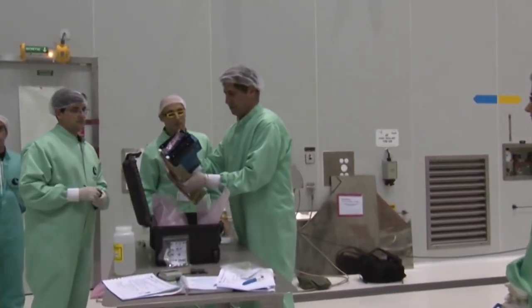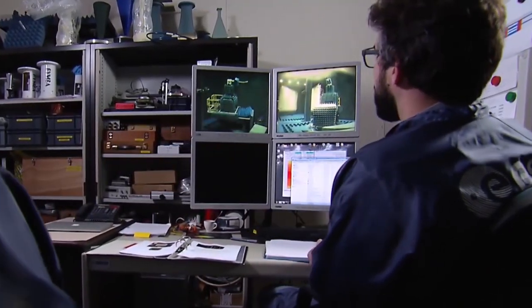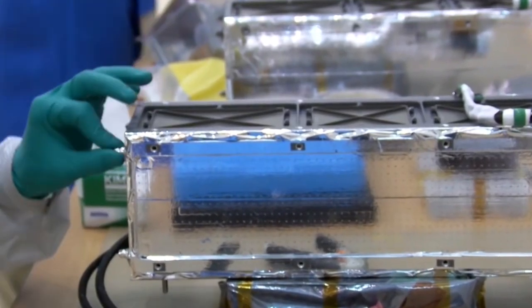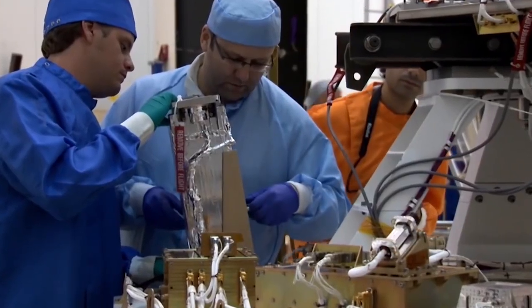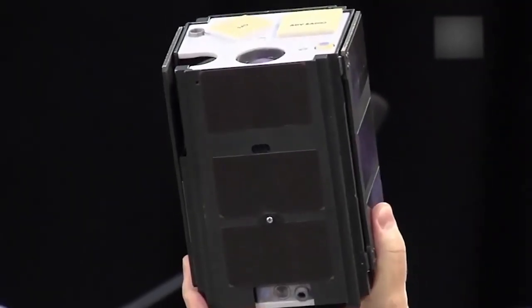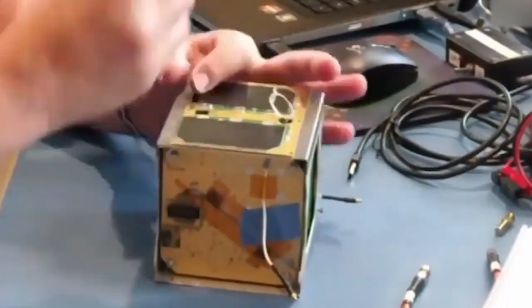The development of CubeSats began as a collaborative effort in 1999 between several university professors. The original idea was to create an affordable and accessible method of research for the collegiate science community. CubeSats have allowed universities and other teams to develop and launch their very own NASA-backed space missions. But it's not just universities that have access — high schools, middle schools, and even elementary schools have been able to develop CubeSat programs of their own.